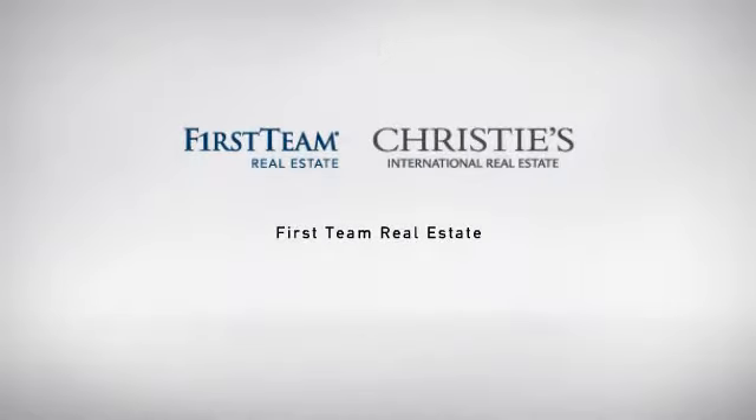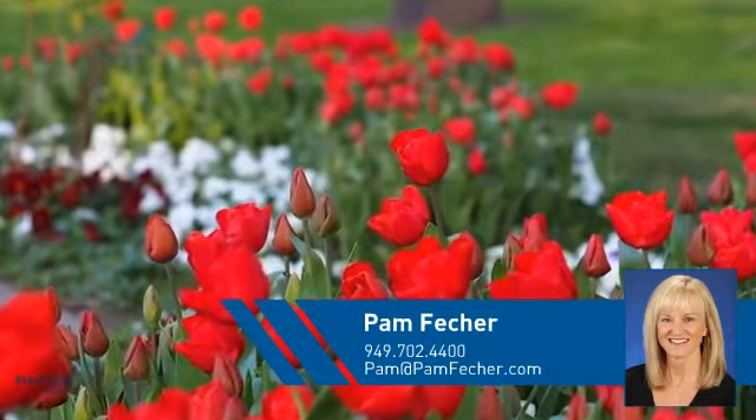At First Team Real Estate, our wide selection of listings helps you find a place you'll feel right at home in. This video is brought to you by your real estate agent, Pam.